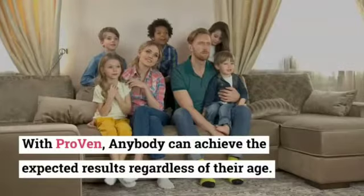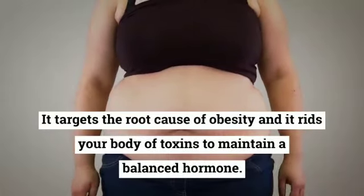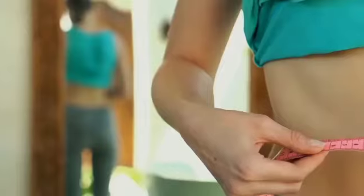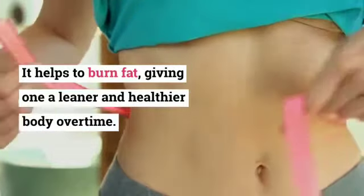With Proven, anybody can achieve the expected results regardless of their age. It targets the root cause of obesity and rids your body of toxins to maintain balanced hormones. It helps to burn fat, giving one a leaner and healthier body over time.